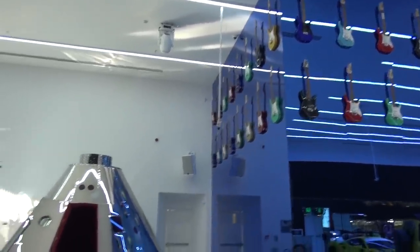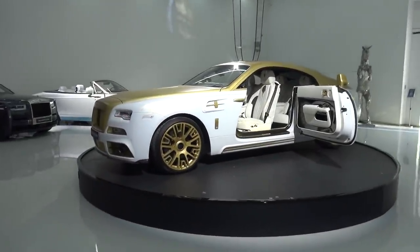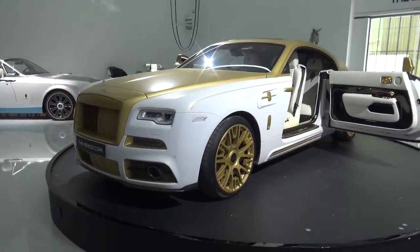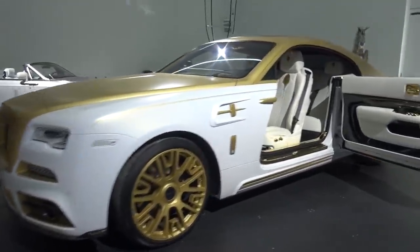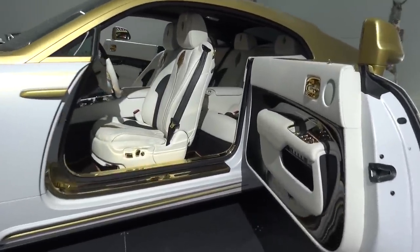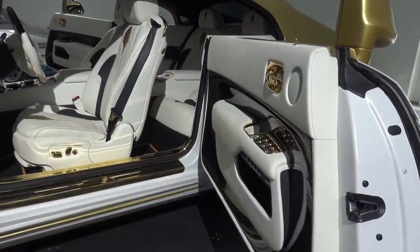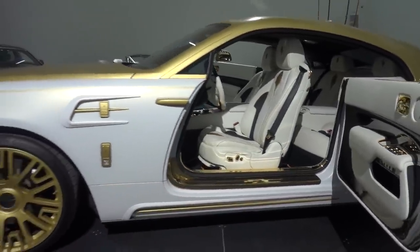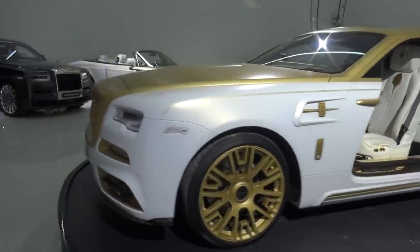Centre stage at the moment is the Mansory Rolls Royce Wraith Palm Edition, specially finished in satin white with the gold accents. If you look at the interior, all of the gold details as well — from the handles to the mirror switches to your seat controls, all of the accents and touches, the door sills — a one-off, the Palm Edition 999.